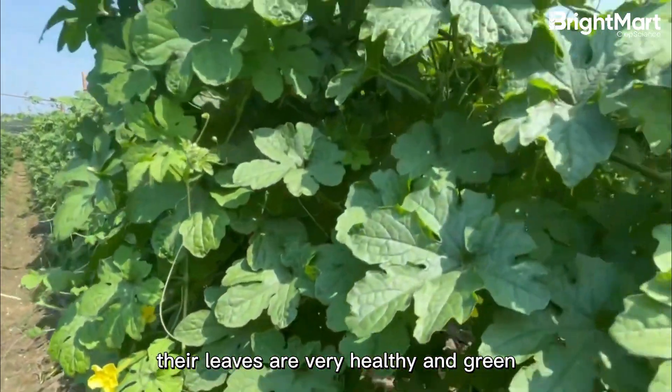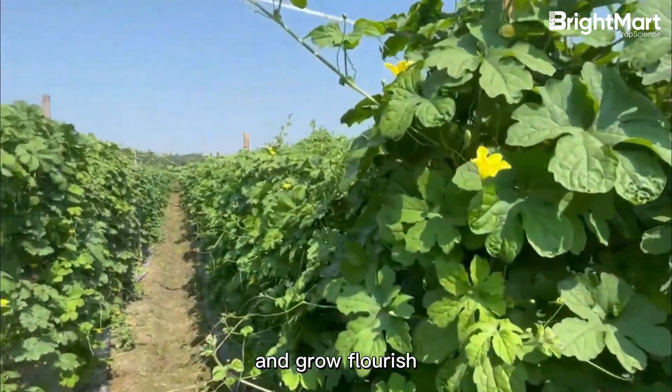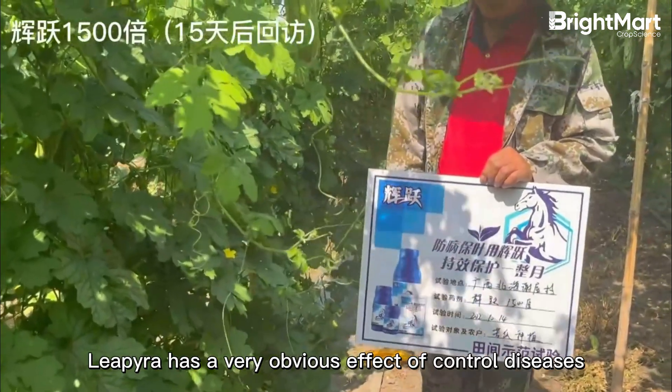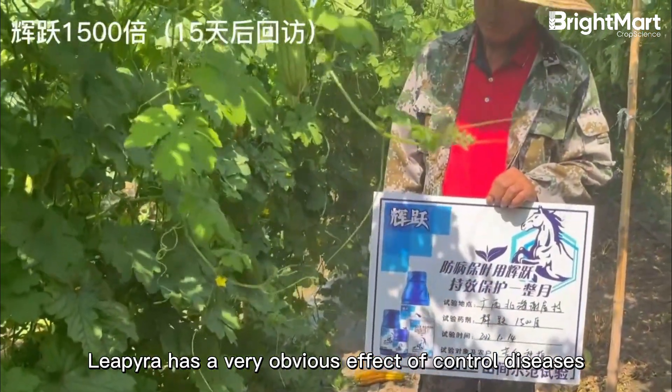Look at the treatment group — their leaves are very healthy and green, and grow luxuriantly, without any yellowing leaf. Lipira has a very obvious effect of controlling diseases.